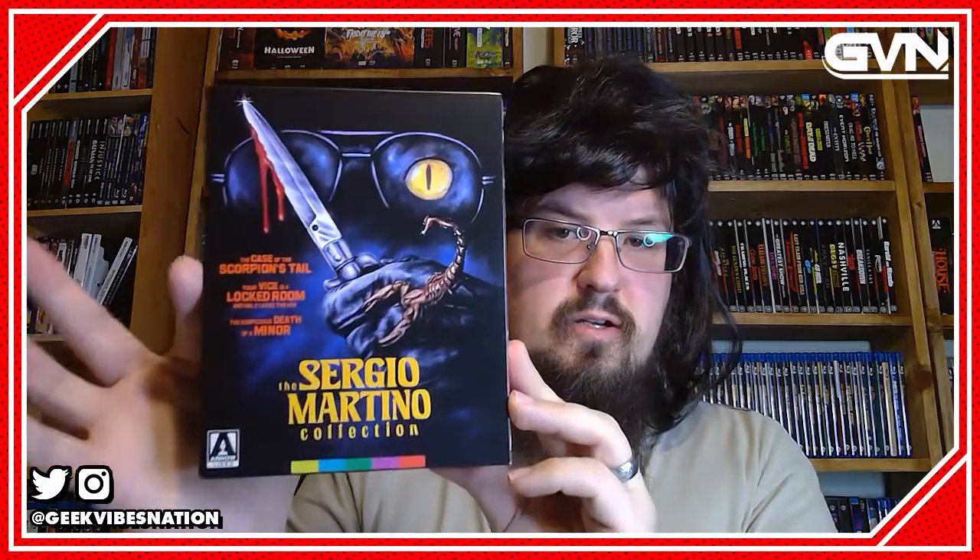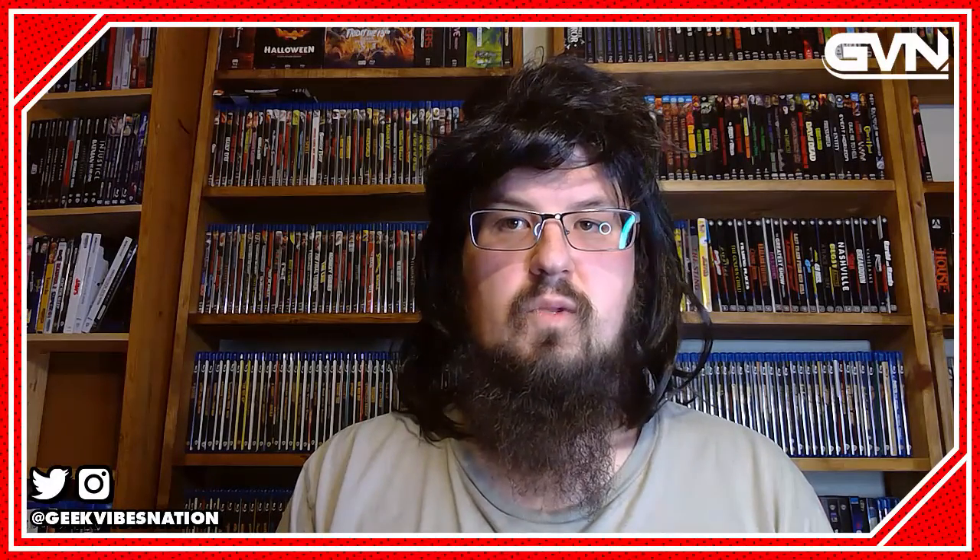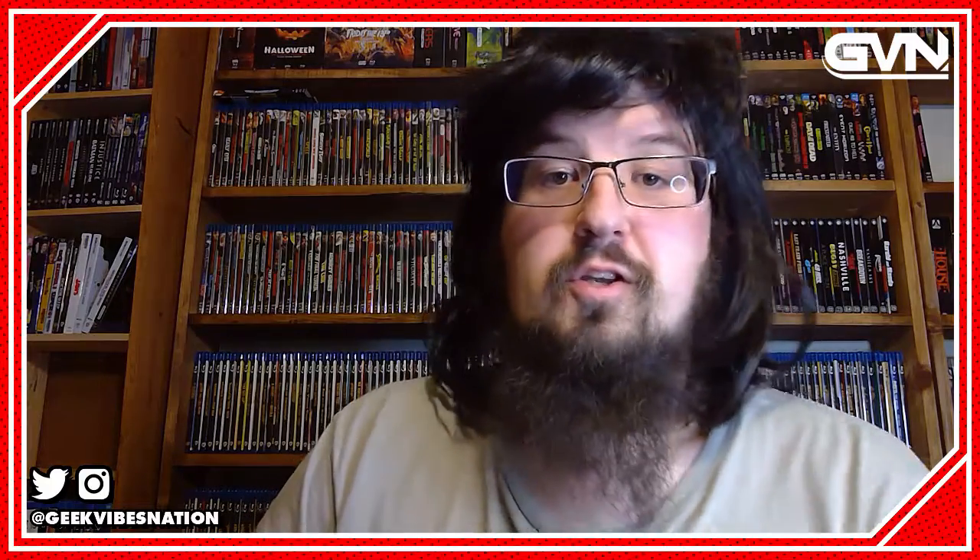In my opinion, really a nice collection of his films. If you do happen to like Sergio Martino and you get this set, I would also highly recommend checking out Torso, which actually was in the other Giallos Essential box set that I covered earlier — I will link that video in the description.